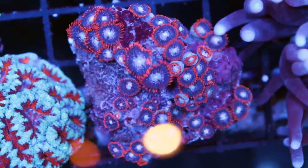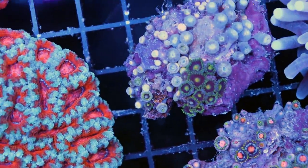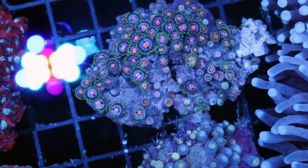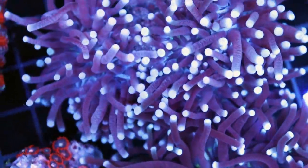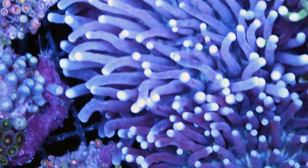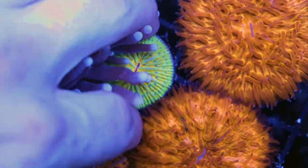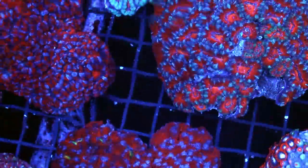We have some nice zoas — cool varieties, they're just starting to open up. Something about the Aussie zoas: they come really clean. I don't find as many pests as with zoas from other parts of the world. The Australian ones are really, really clean. We dip them hard but generally not much comes off them. These are some long tentacle plate corals that almost want to be torch corals — if I didn't tell you, you probably couldn't tell the difference. Some cool ones hiding under here — these plate corals are very cool.